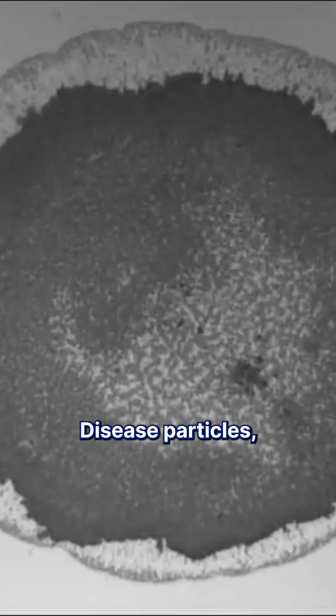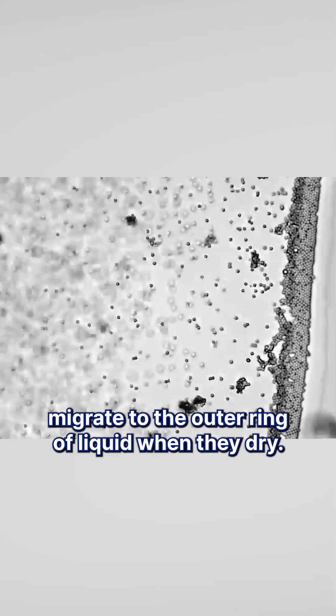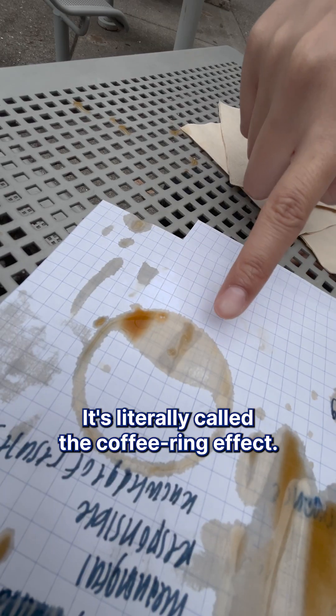Here's how it works. Disease particles, much like particles that make coffee coffee, migrate to the outer ring of liquid when they dry. It's literally called the coffee ring effect.